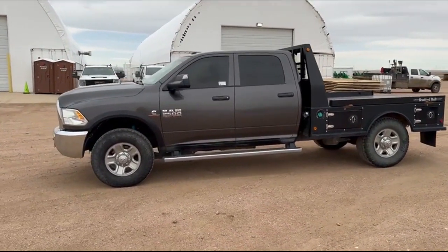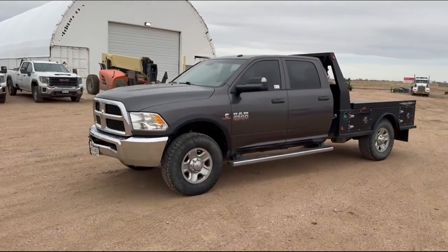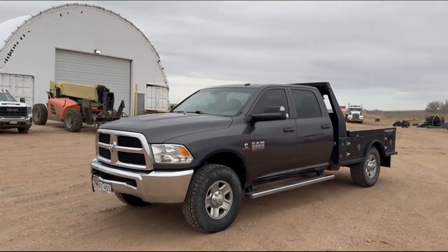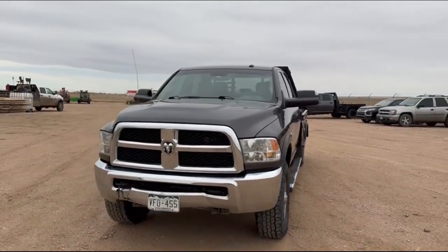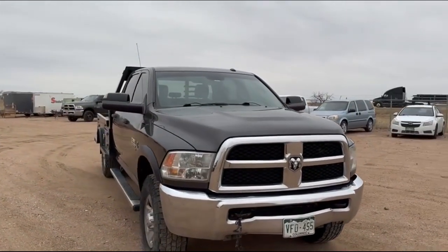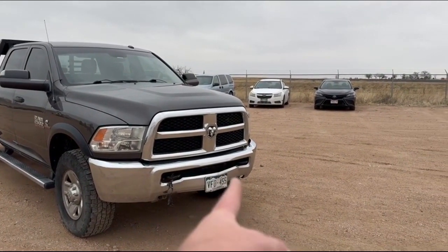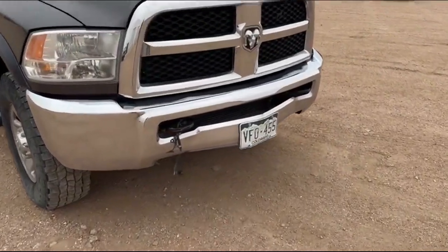Front bumper is pulled out — you can see that a little bit just on the bottom. I think that's the only damage I see on the truck. Antenna's bent, but other than that, that's all I see — just the bumper is pulled out. Everything else looks good.